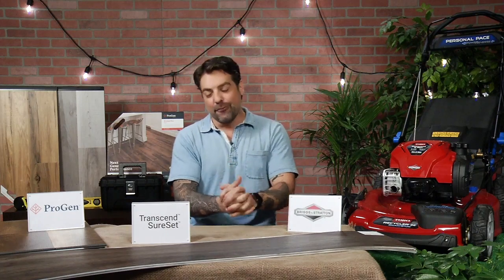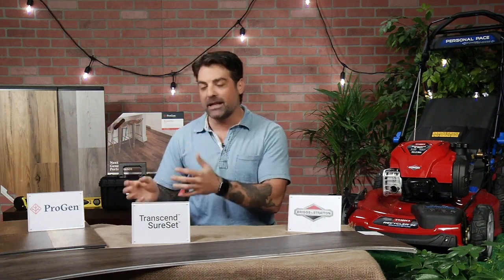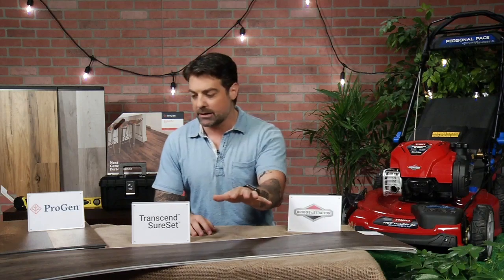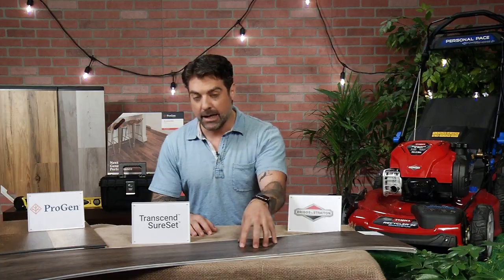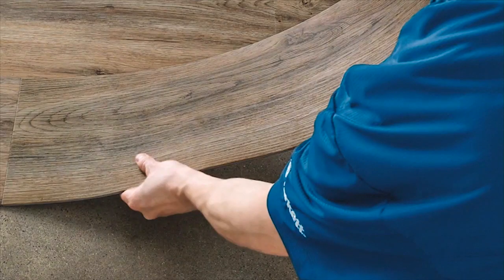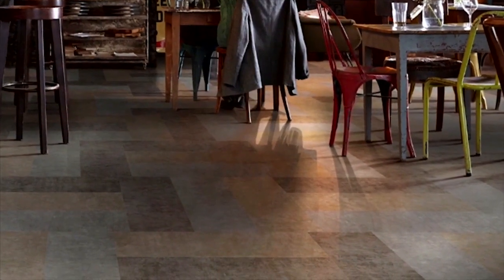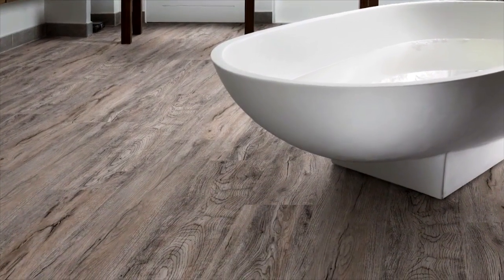That sounds like a huge project. Can the average person really install flooring? They really, really can. It sounds daunting because rooms are big, but they've made it so easy to install that it goes really fast. If you're a newbie to DIY or a little unsure of yourself, Tarkett has another line — the Transcend SureSet line. This line has a pre-applied adhesive to the bottom of it, and that adhesive is releasable, meaning you can pick it up and put it down up to 10 different times.